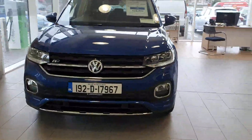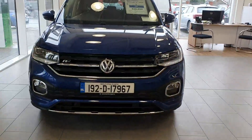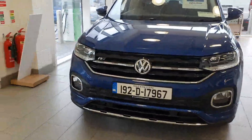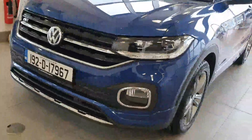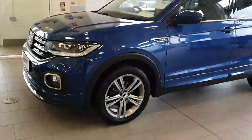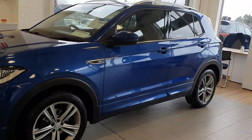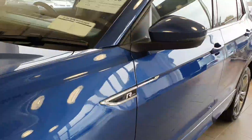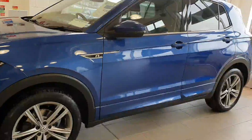From the front, you'll note the extra chrome pack, the R-Line badging, and front fog lights. You also have front parking sensors, upgraded alloy wheels, and a chrome pack following the car around, complemented on the side with extra R-Line badging too.